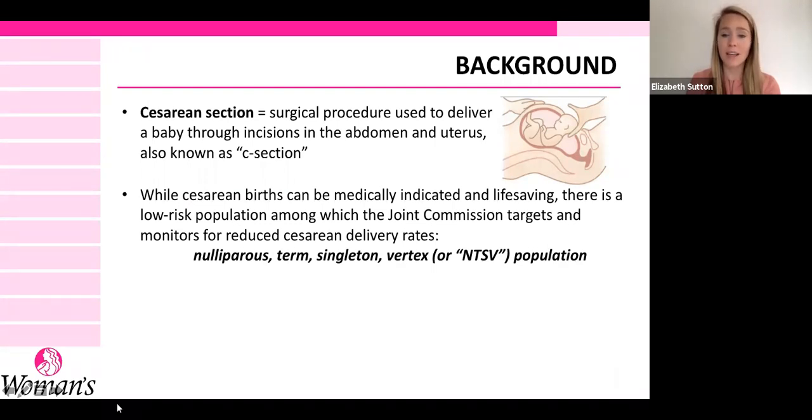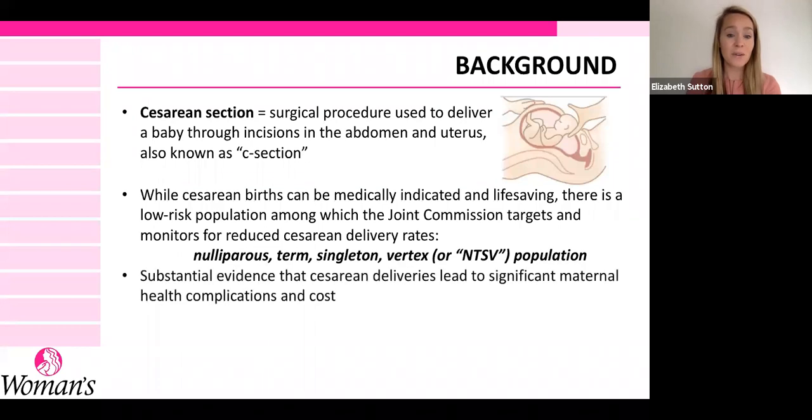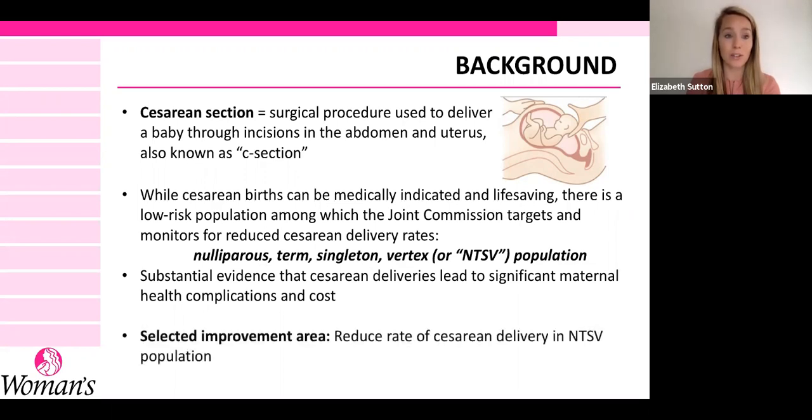So these are your moms when they come in for labor and delivery admission that should, barring extenuating circumstances, go on to have a vaginal delivery. The reason this is a targeted population is that there is evidence that cesarean deliveries lead to significant maternal health complications and costs. So it's a good opportunity to target a low-risk population to try to reduce cesarean rates.